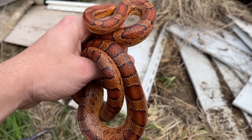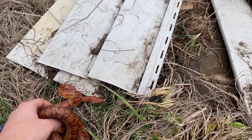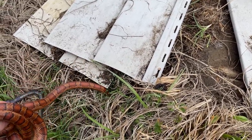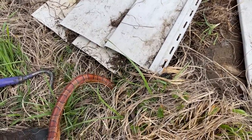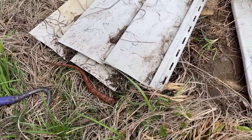All right little guy, you ready? Back to your pile. He doesn't even want to go in the tent, he wants to go in the grass. That's fine, you do you, corn snake. He's going in there — nice.